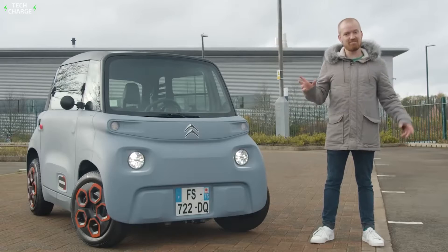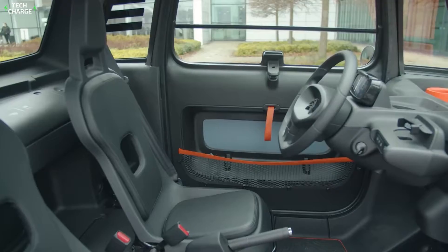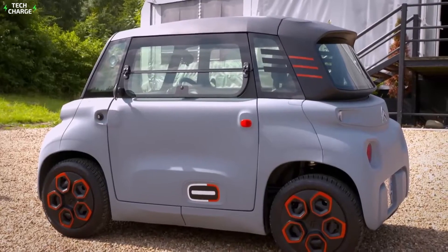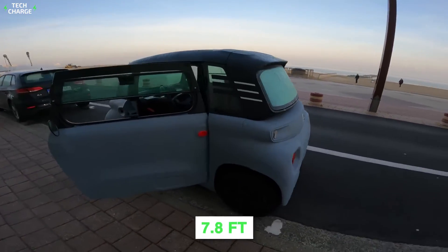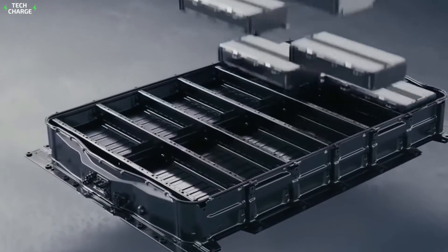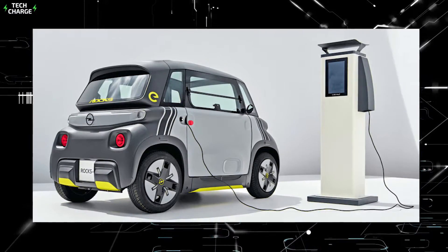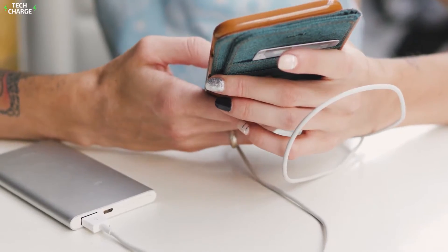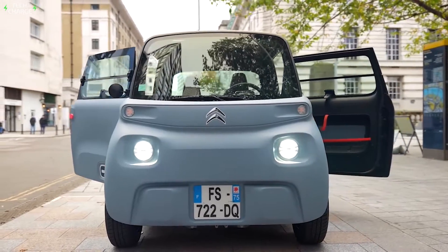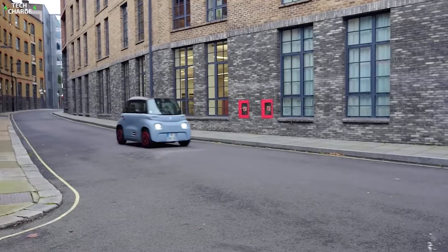4. Citroën AMI. Citroën AMI is another tiny electric vehicle regarded as a quadricycle car category, developed by Citroën, a French automobile maker. An ultra-compact car with a two-seater facility specifically designed for urban mobility. Citroën AMI measures only 7.8 feet in length and 4.5 feet in height, with a turning radius of 23.5 feet for hassle-free parking. The 5.5 kWh battery enables it to travel 43 miles at up to 28 miles per hour. It takes less than 3 hours to charge from a standard electrical socket. Small on the outside and large on the inside, AMI enables two people to travel side-by-side comfortably, with six different colored accessory packs available. Citroën AMI can be directly delivered to the home for added convenience.